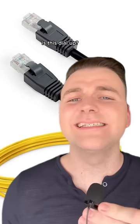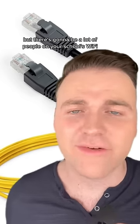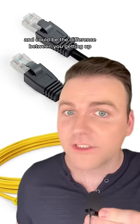Next up we have an ethernet cable. Is this dial-up? Are we traveling by horse and buggy? Is my father going to give two cows and a chicken so I can find a wife? No, but there's going to be a lot of people on your school's Wi-Fi, and especially at critical times like class registration, every millisecond is going to count. This is $6, a little bit faster, and could be the difference between getting up at 8am every day this semester and 11.